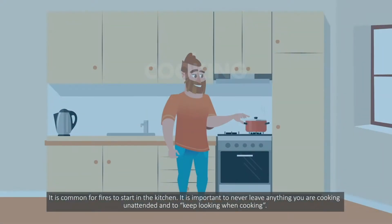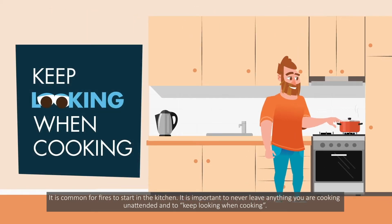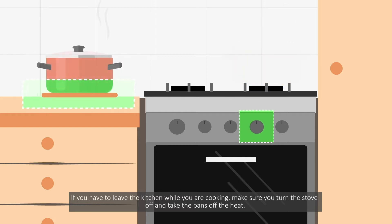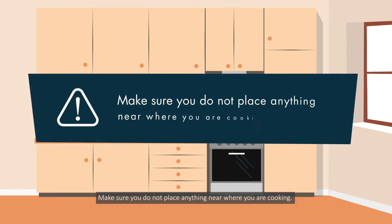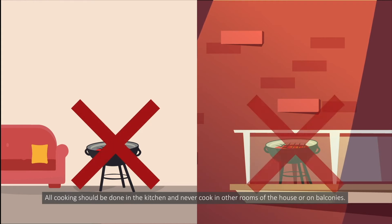Cooking. It is common for fires to start in the kitchen. It is important to never leave anything you are cooking unattended and to keep looking when cooking. If you have to leave the kitchen while you are cooking, make sure you turn the stove off and take the pans off the heat. Fires can happen very quickly and things like tea towels, oven mitts or plastic utensils near the stove or cooktop can catch fire and easily burn you. Make sure you do not place anything near where you are cooking. All cooking should be done in the kitchen and never cook in other rooms of the house or on balconies.